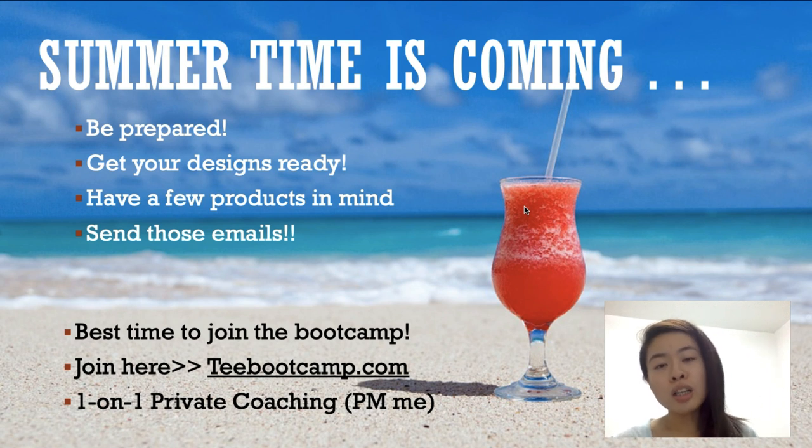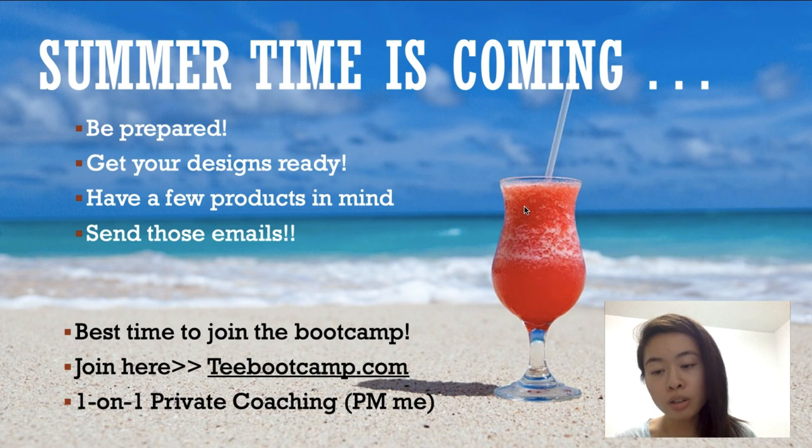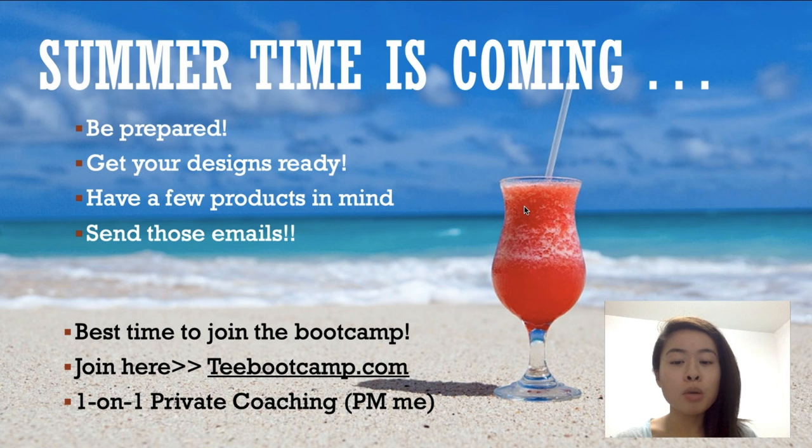If you're still struggling with print-on-demand and not getting sales, I recommend this is the best time to join my boot camp, because you probably need more training in terms of marketing. Inside my boot camp I have seven different scaling techniques for Facebook ads, hours and hours of training on other traffic sources like Twitter, Pinterest, Google, and Google SEO. Right now is absolutely the best time to join. You can check it out at tbootcamp.com.